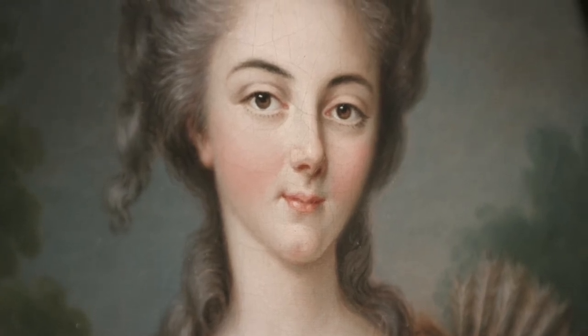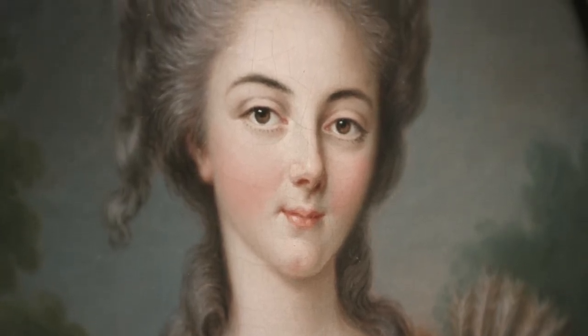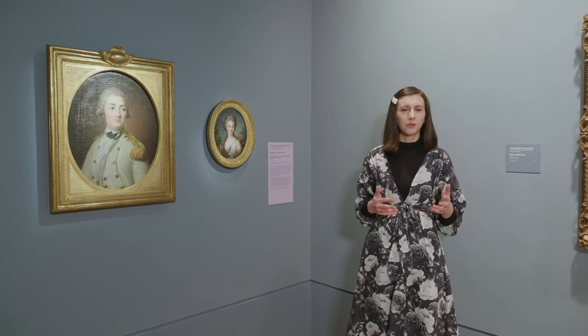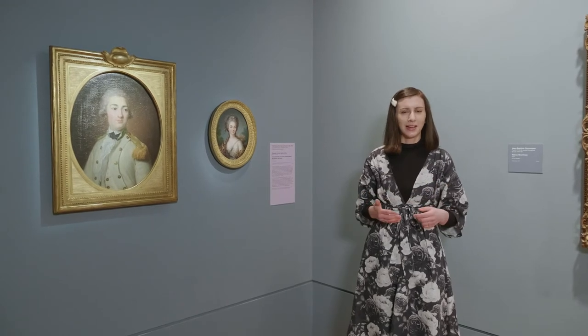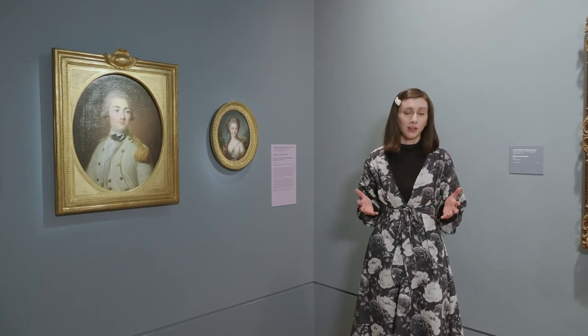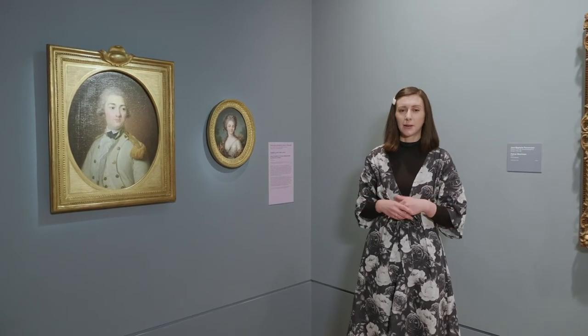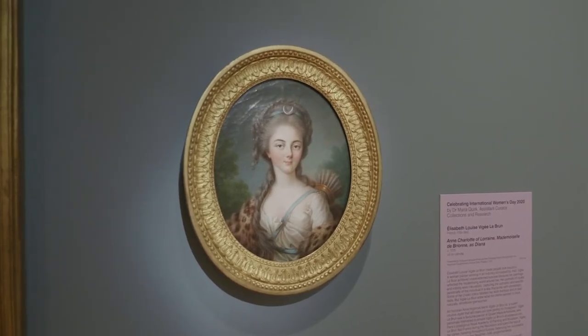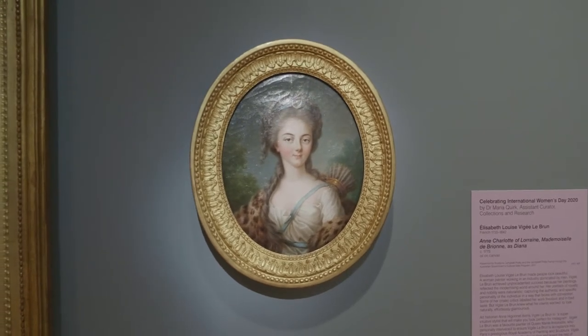Elizabeth's great talent was making people look beautiful. She really knew what people wanted at this time from their portraits. Before photography, portraits were really a personal branding exercise — a way to show your wealth, your status, your power, and even to flirt if you were having a portrait sent to your potential lover. This beautiful oval portrait from the mid-1770s is really a work that helped build Elizabeth's career. It was likely commissioned by the sitter's mother and it may have been a pre-marriage portrait or perhaps sent to one of her suitors.